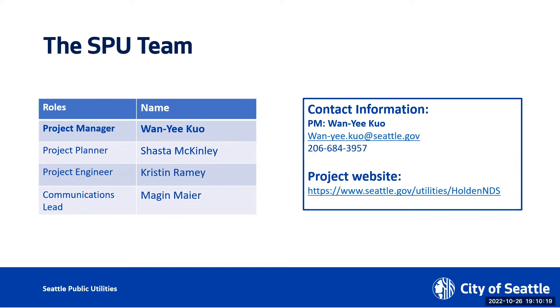To the right is my contact information. If you have any questions, any concern, any idea, or just want to give us a good job, here's my information, my phone number, and this is the project website that also has a listserv already set up. This information will be shown again at the end of the presentation.